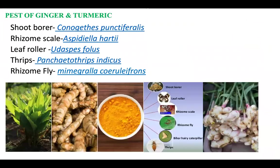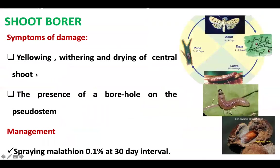Coming to the pests of ginger and turmeric, the important pests are shoot borer, rhizome scale, leaf roller, thrips, and rhizome fly. We will now see some of the important pests in detail, starting with shoot borer.